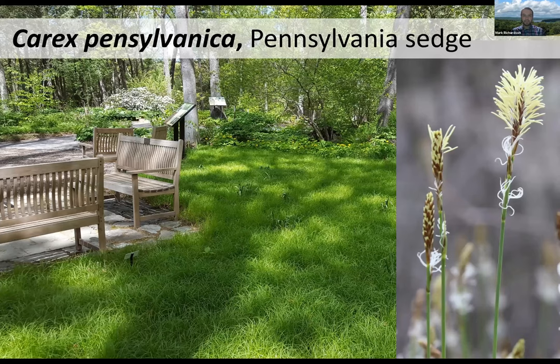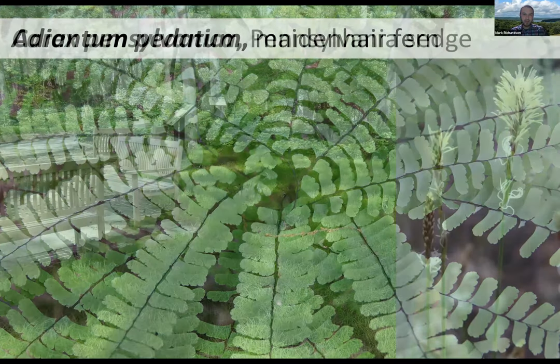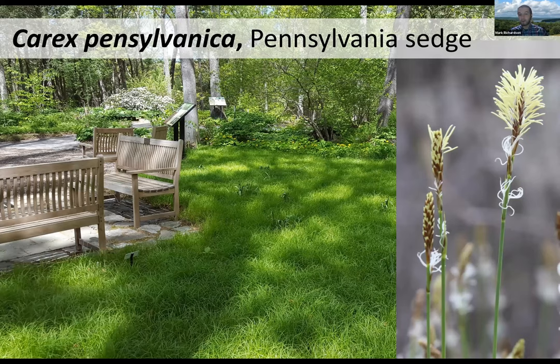This is Carex pennsylvanica, which I think is probably the best lawn alternative we have, especially for shady, dry sites — Pennsylvania sedge. This image is of a small lawn planted at Garden in the Woods. This lawn was mowed once a year in the middle of June just to clean it up a little bit. This is not a true grass — it's a sedge, a graminoid, and a native woodland understory plant. Given the right conditions it'll definitely form a dense mat like this one. It never needs to be fertilized, never needs to be irrigated, and you only have to mow it if you want to once a year just to keep it neat. It does bloom in the spring and is getting ready to flower pretty soon.